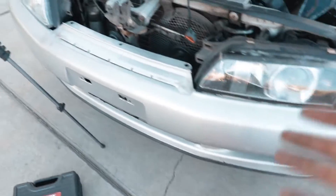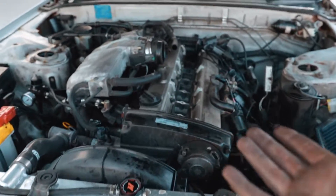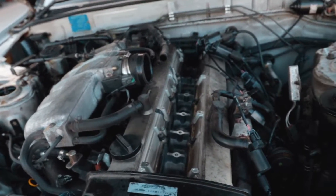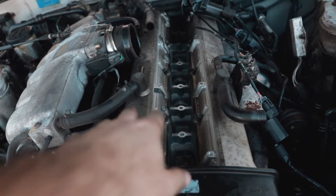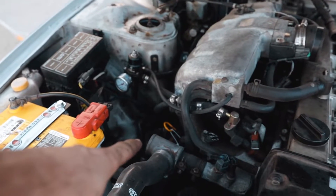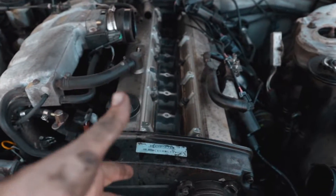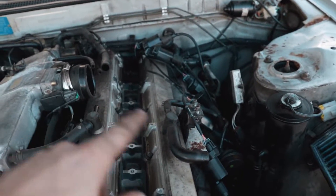I'm going to throw six new plugs in, but before that we're going to do a leak-down test because we're clearly getting blow-by. I'm wondering if it's the crankcase ventilation system or if the rings are bad. The dipstick flying out is an indicator of a lot of pressure built up in the crankcase - it's got to go somewhere, and I guess the intake wasn't pulling enough so it came out of the dipstick.